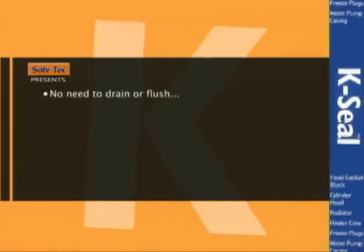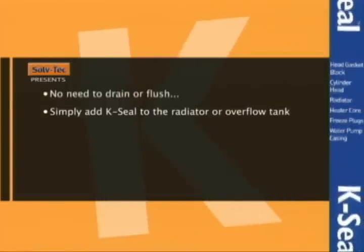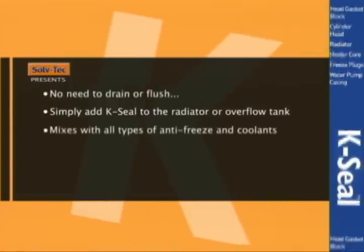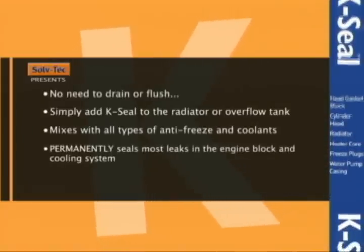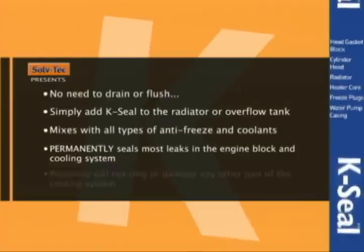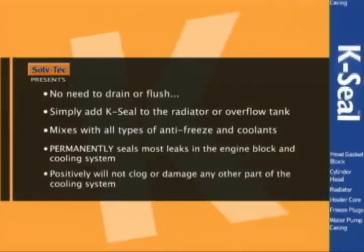K-Seal. No need to drain or flush. Simply add K-Seal to the radiator or overflow tank. Mixes well with all types of antifreeze and coolants. Permanently seals most leaks in the engine block and cooling system. Positively will not clog or damage any other part of the cooling system.